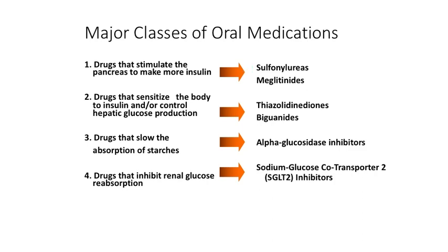like glipizide. Then there are drugs that will increase the sensitivity of the body to insulin and also suppress hepatic glucose production — that's actually part of the sensitivity. The two drug classes here that have been used in cats are biguanides and thiazolidinediones.